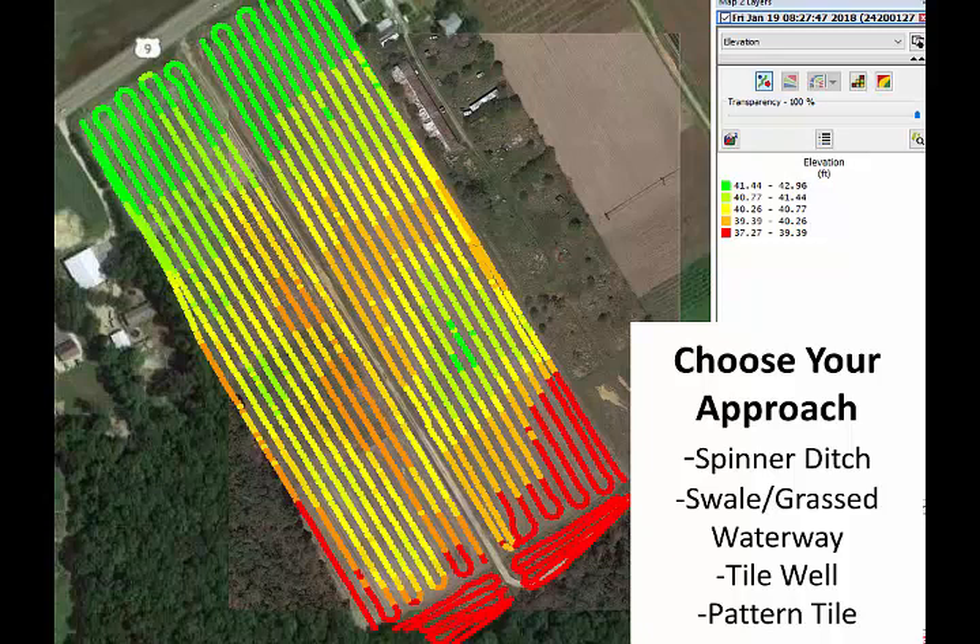Here's another field — we've got a ditch at the bottom down in the red area. Options: spinner ditch, swale, pattern tile, or tile well? If we spinner ditch it, where do you run it — up this road, through here, or arc it around? Arc it around. But what I didn't tell you is that down where that ditch was dug and all the spoils placed, you'd have to make that spinner ditch about deep. I didn't give you all the information you needed. Other options: you could tile well through there, or put a grass waterway to taper that ditch spoil back.